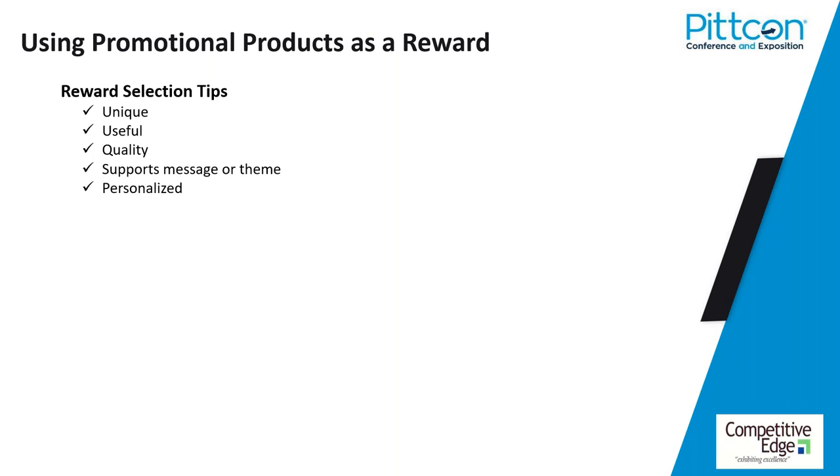If you can tie your giveaway into a theme or message, that'll raise effectiveness. For example, I was exhibiting with this whole theme: 'Success is measured by the companies you keep — how do you measure up?' My giveaway was a tape measure with a calculator. It tied into success and measurement. I'd hand them the calculator, ask two questions, and they would calculate the potential revenue value of what I was talking about. Very powerful if you can support a message or theme. And if you have the ability to personalize the giveaway for your top 50 people — a letter of invitation with a request for appointment.